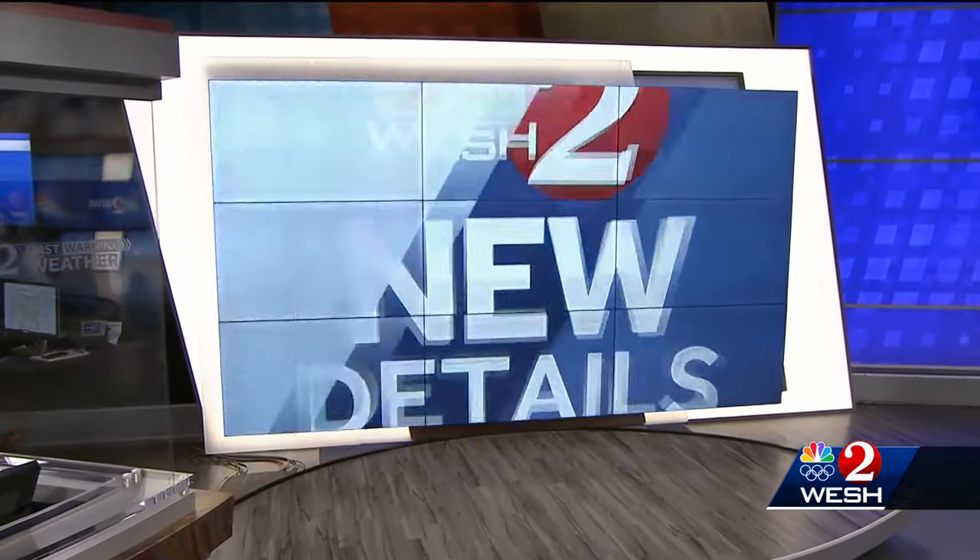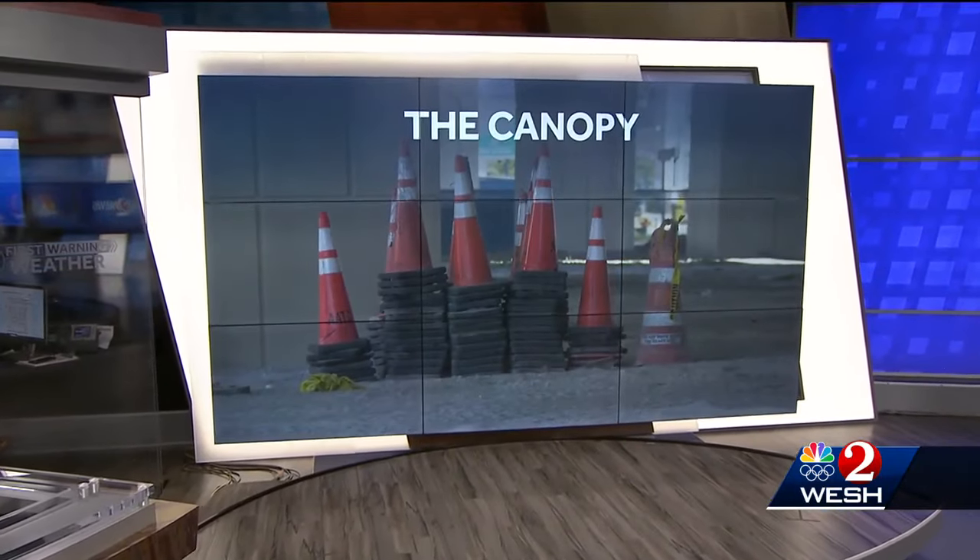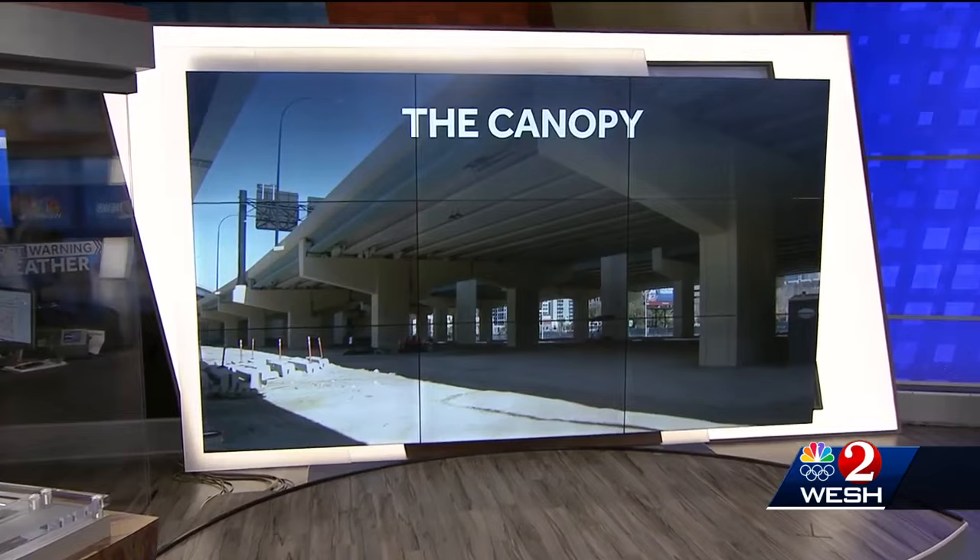The city of Orlando is introducing a new space for people to hang out in downtown. It's called the Canopy. This project is aimed at attracting and keeping people downtown with a very unique venue. As West 2's Michelle Meredith reports, the piece of land where the Canopy will be built is going to really surprise you.